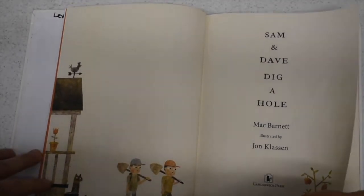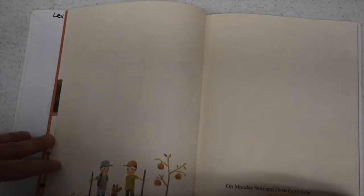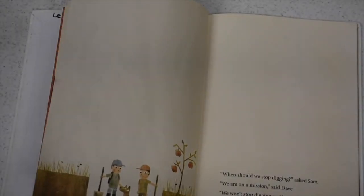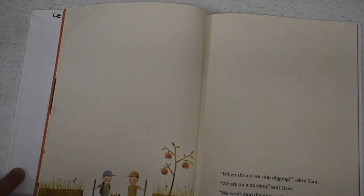Sam and Dave Dig a Hole by Mac Barnett, illustrated by Jon Klassen. On Monday, Sam and Dave dug a hole. "When should we stop digging?" asked Sam. "We're on a mission," said Dave. "We won't stop digging until we find something spectacular."